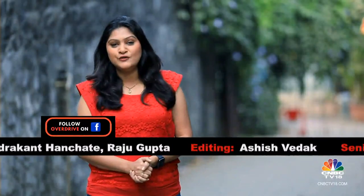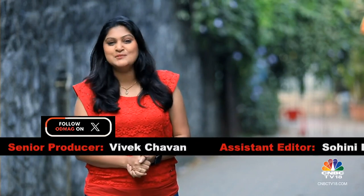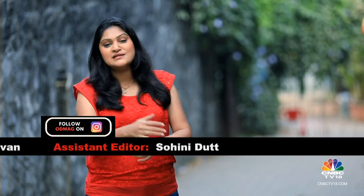With that, it's a wrap on this week's edition of Overdrive. Remember you can stay in touch with the team through our various social media platforms and connect with us on Instagram as well. We'll see you next week — until then, goodbye and many thanks for watching.